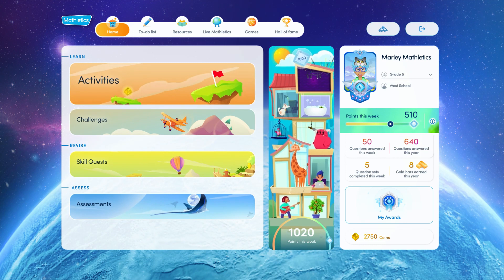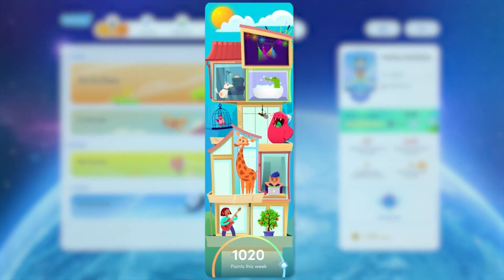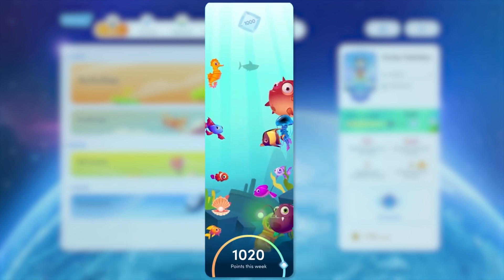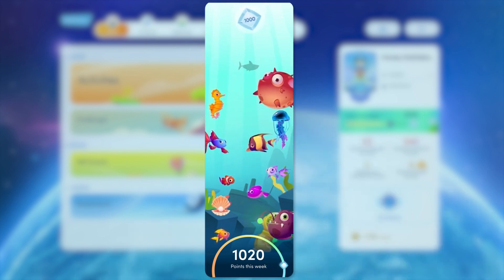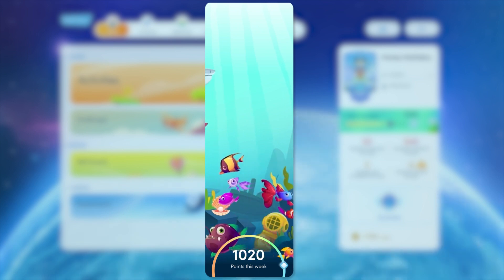With Mathletics, you can set goals and achieve them. Have your students aim for at least 1,000 points each week, as this is a proven strategy for boosting results. And with the playful new Points This Week widget, for every 100 points earned, a fun surprise awaits.